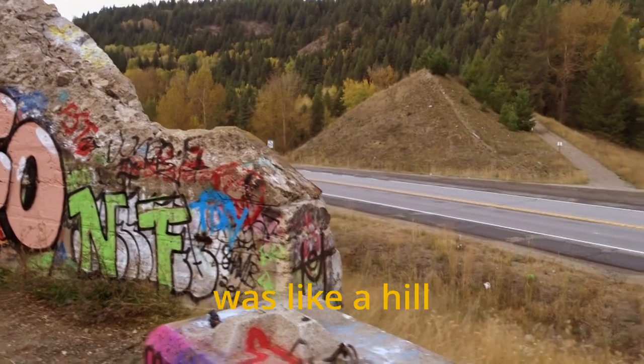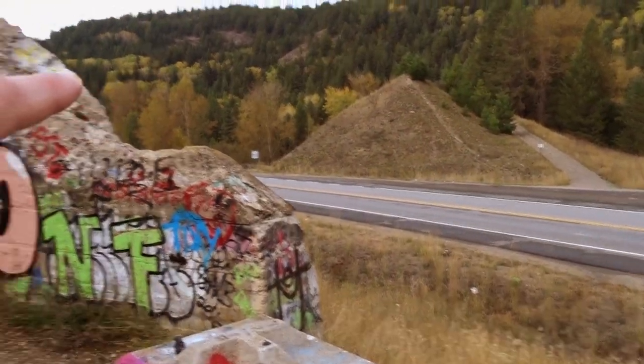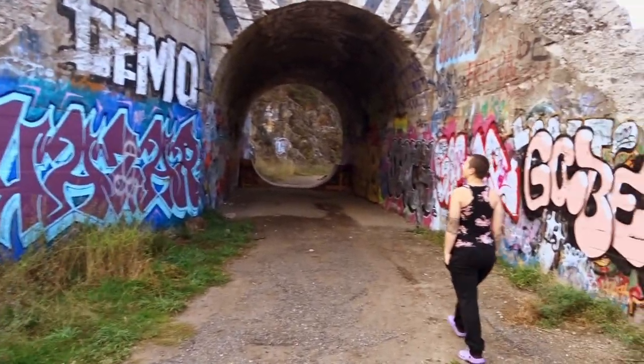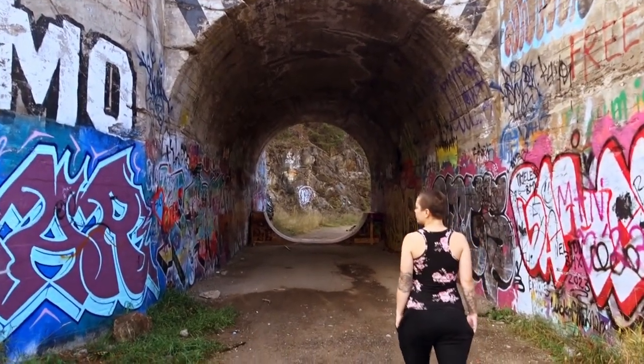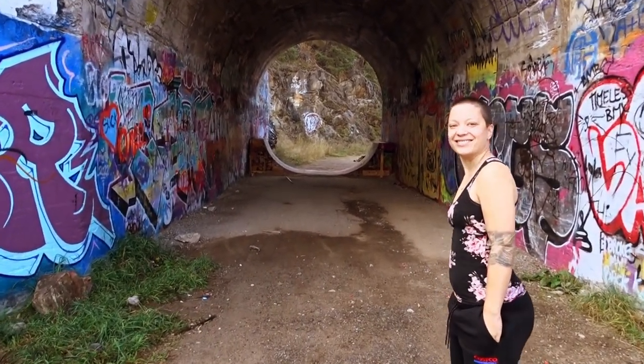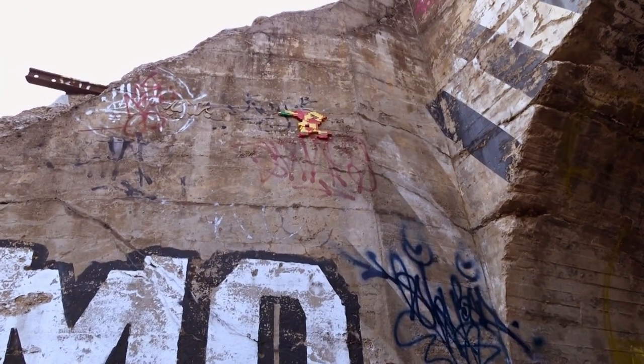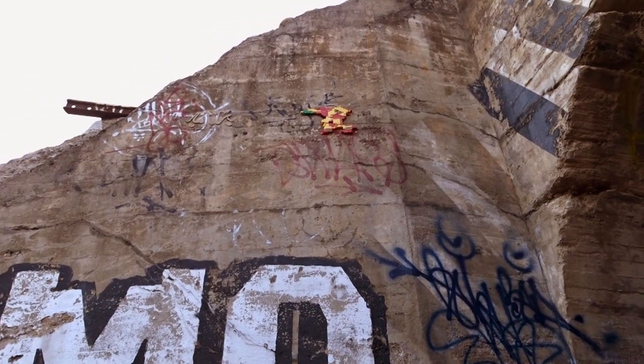I guess before here it was like a hill and they had to build this to go through. It's kind of gorgeous, it's pretty cool. There's Lego up there!